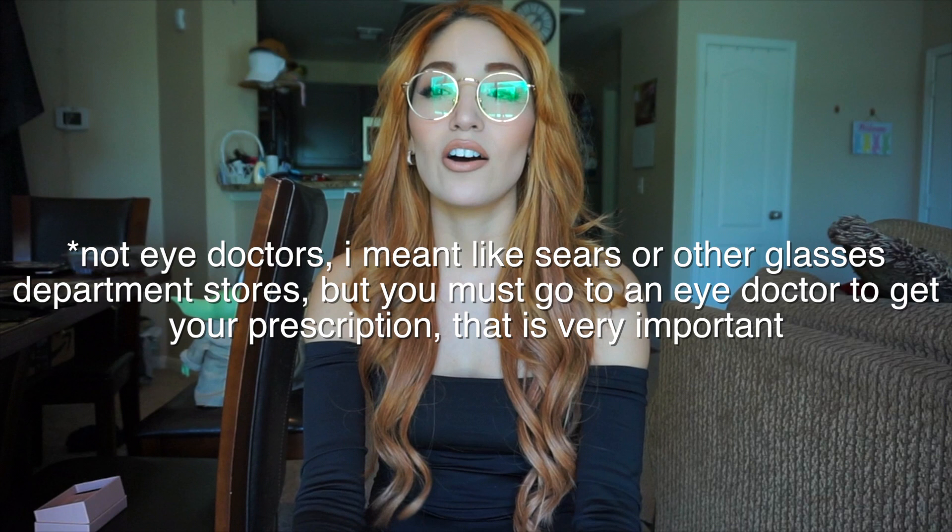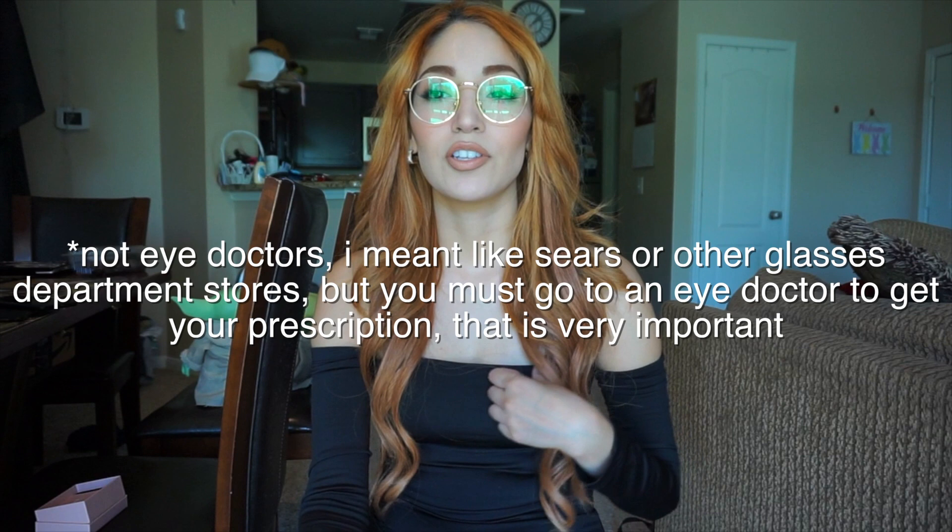I am nearsighted so I can't see far, and my vision is really sharp with these. I used to always go to eye doctors to get my glasses, but glasses are really pricey, especially with prices going up the way they are right now. Tijin has really affordable glasses, so that's why I've been shopping with them lately. I have three pairs and I absolutely love them — my prescription is spot on. You just have to make sure you put in your correct prescription and there will be no issues.